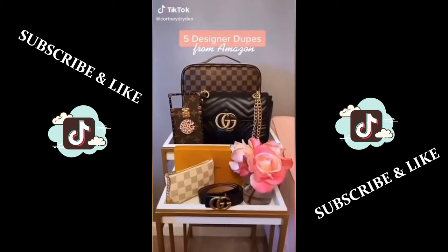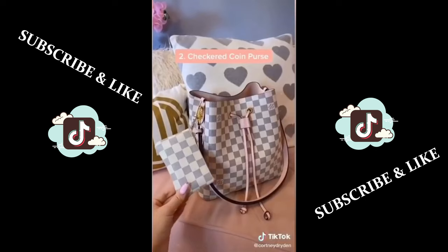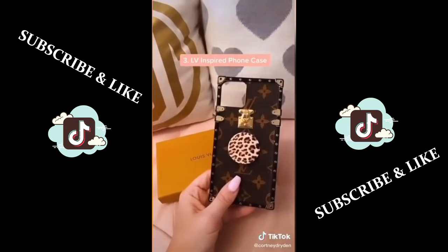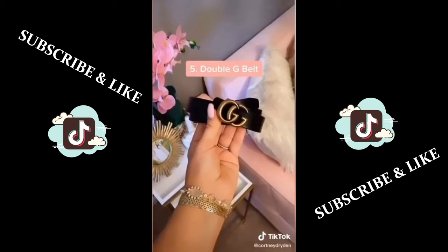Five designer dupes from Amazon. This Gucci Marmont shoulder bag — it comes in a Gucci dust bag and has the signature heart stitched on the back. This checkered coin purse I keep attached to the side of my bag because it matches so well — I keep cards, cash, and lip gloss in it. This Louis Vuitton inspired phone case is only about $20 and even comes in this gorgeous box. This Louis Vuitton inspired train case comes in a number of interior colors and has customizable organization. These faux Gucci belts come in a variety of widths and colors and will only run you about $20.